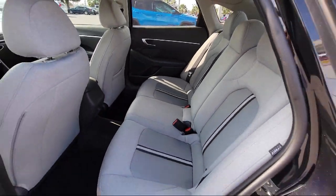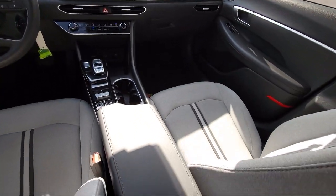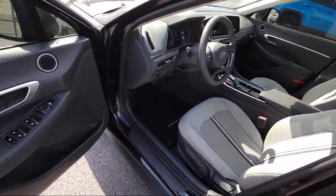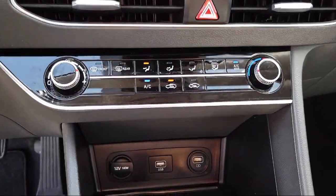Here at Bogus Tipton Chrysler Dodge Jeep Ram, we pride ourselves on superior customer service. Our professional and courteous staff is here to make sure that your dealership experience is as smooth as possible, from the moment you set foot in our showroom to the moment when you drive off our lot in your dream car, all while offering the best deals and the lowest interest rates available.